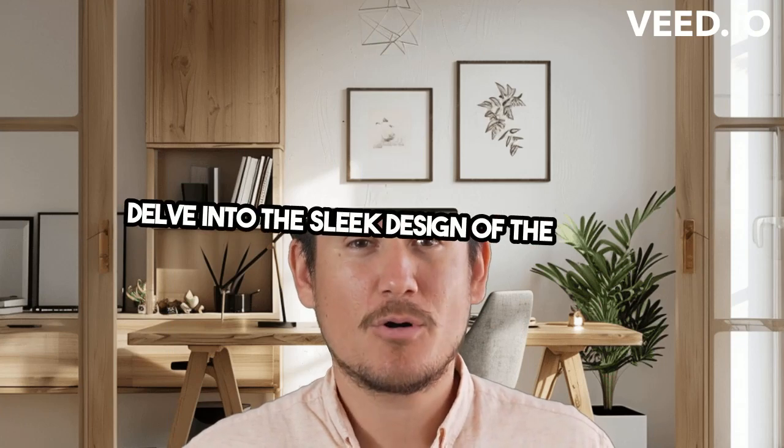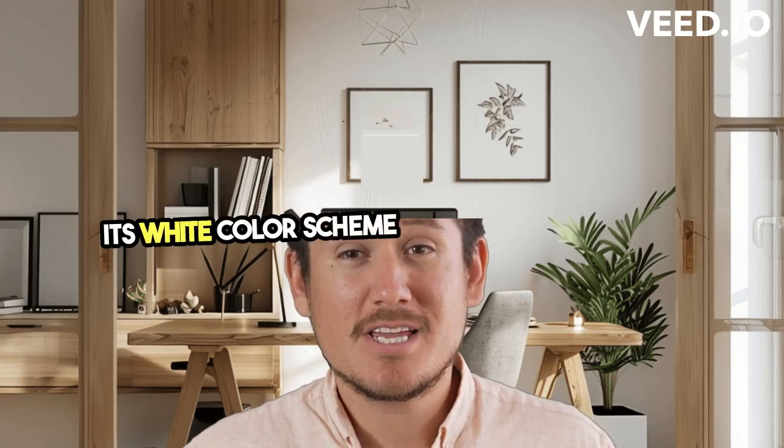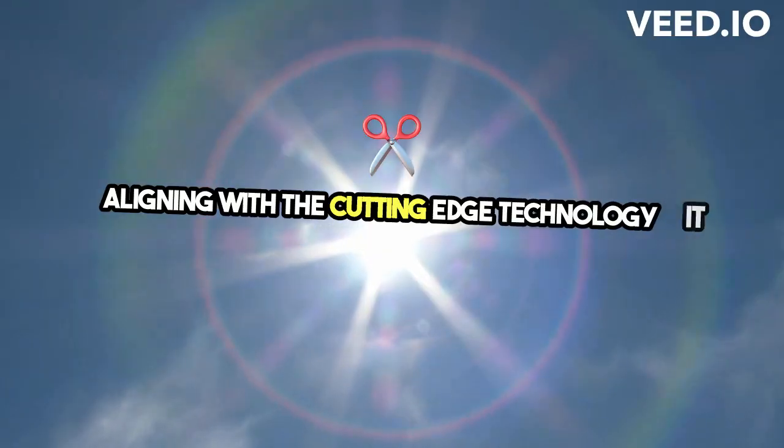Delve into the sleek design of the Quest 2. Its white color scheme exudes a modern feel, aligning with the cutting-edge technology it harbors.